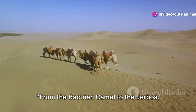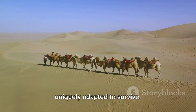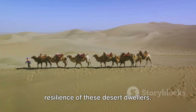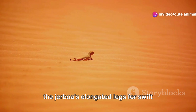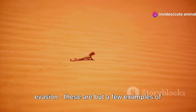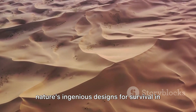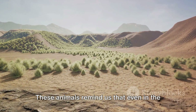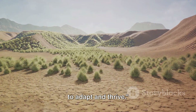From the Bactrian Camel to the Jerboa, the Gobi Desert teems with life, each uniquely adapted to survive. Our journey has shown us the remarkable resilience of these desert dwellers. The camel's hump storing fat for energy, the Jerboa's elongated legs for swift evasion — these are but a few examples of nature's ingenious designs for survival in extreme conditions. These animals remind us that even in the harshest of environments, life finds a way to adapt and thrive.